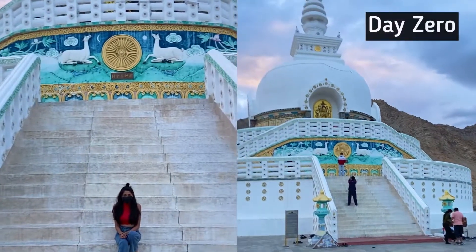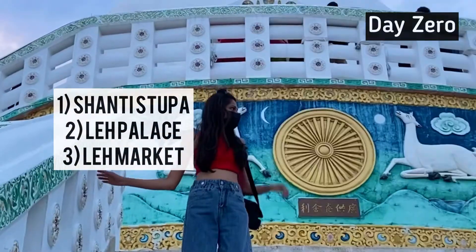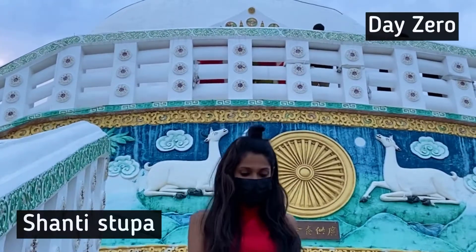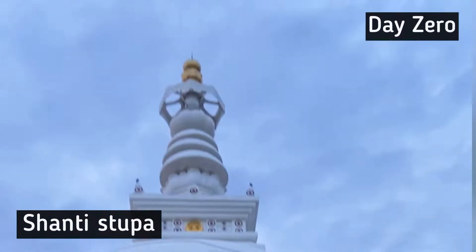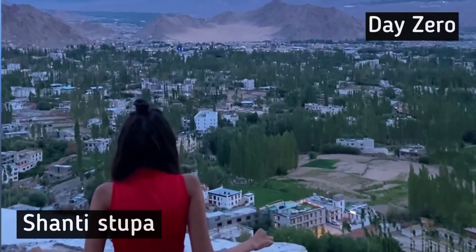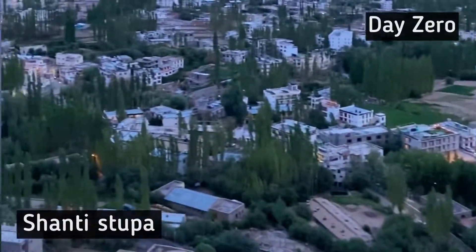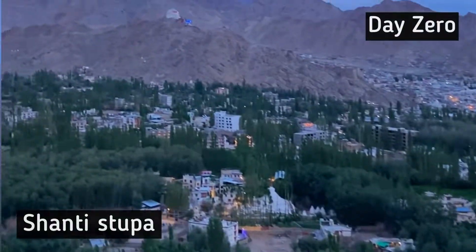On day zero while acclimatizing, you can visit Shanti Stupa, Leh Palace, and Leh Market. Built in 1991, the Shanti Stupa holds the relics of the Buddha at its base, enshrined by the 14th Dalai Lama. At Shanti Stupa and Leh Palace, you are treated to some amazing views and scenery.